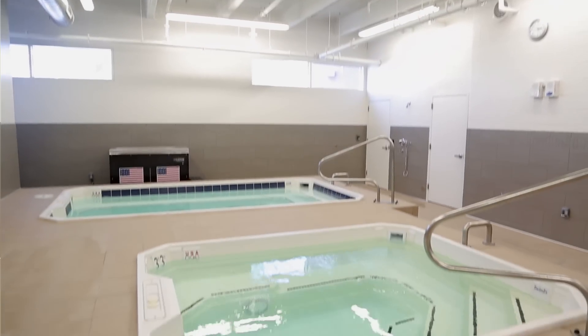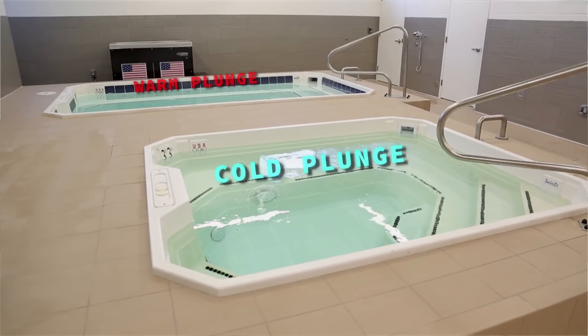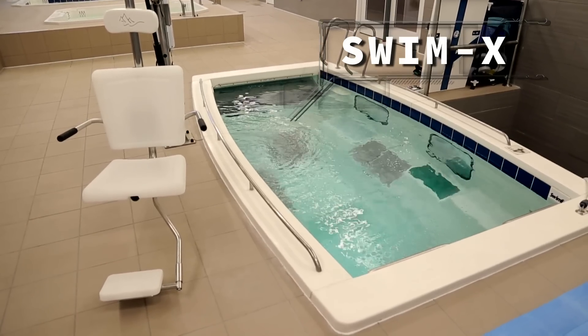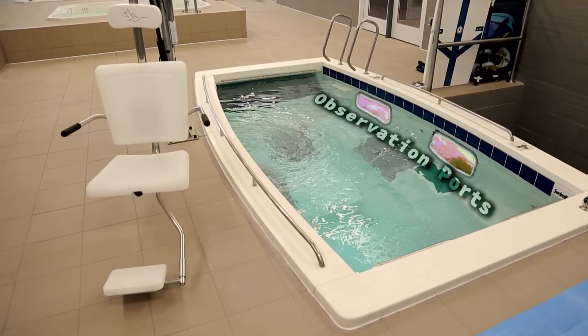It's pretty obvious why this is called the wet room. Here we have a cold plunge, there we have our warm plunge, and this is something called a Swim X — it's kind of like an underwater treadmill where we can observe the athletes through these observation ports.